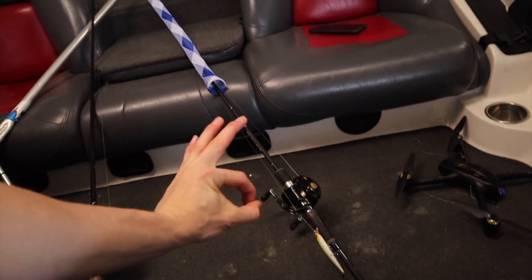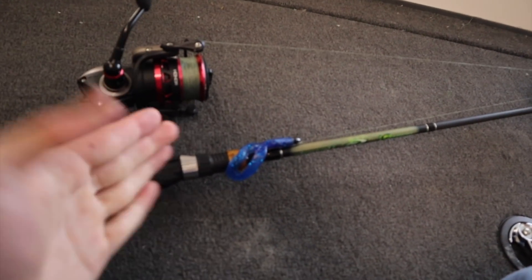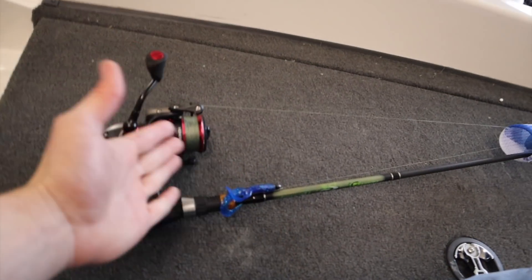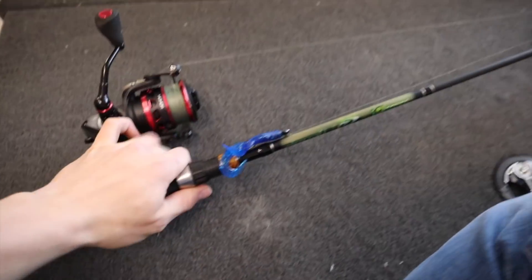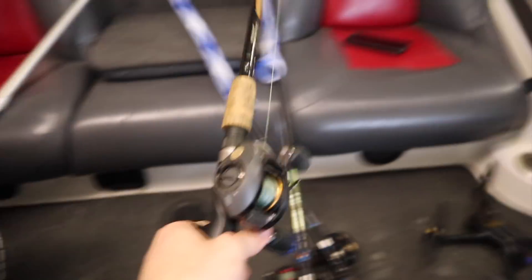This setup here is like my main go-to spinning rod and I use it for everything. Right now I've got a small super finesse little swimbait on it. Sometimes I'll put on a drop shot or a wacky worm. It's got 15 pound braid and let me tell you guys, 15 pound braid on a spinning rod is perfect.